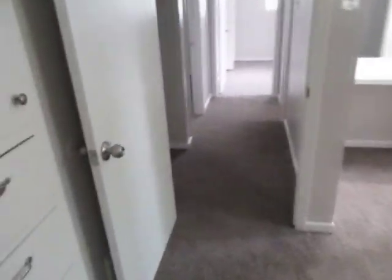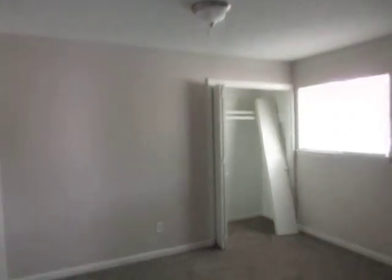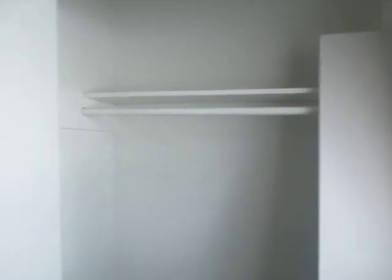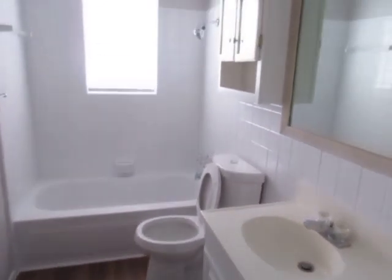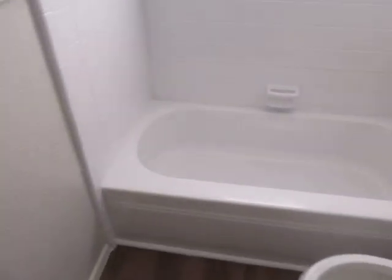This is the master for sure. And then bedroom number two — pretty good size too, and a good closet. Bedroom number two looks really nice. All you guys have got to do is move into this one.